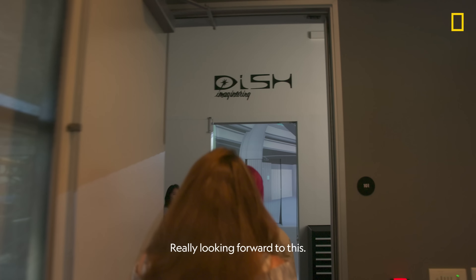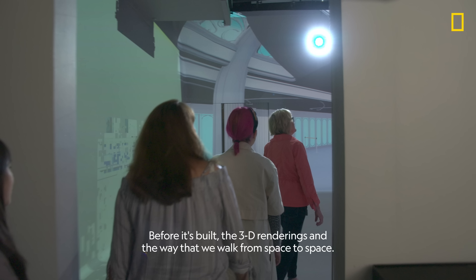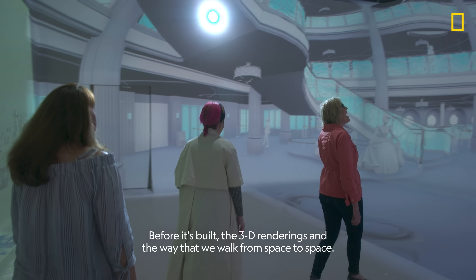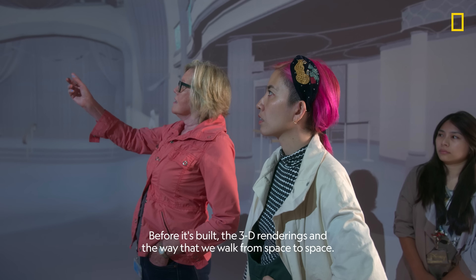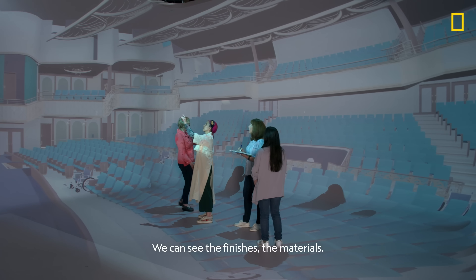I'm really looking forward to this. It's been a couple of months since we've been here. Before it's built, the 3D renderings and the way that we walk from space to space truly were an incredible guide. We can see the finishes and the materials.